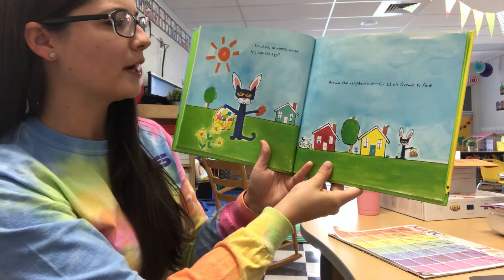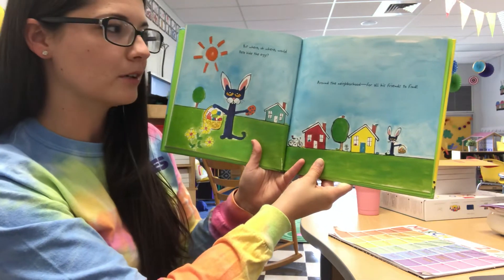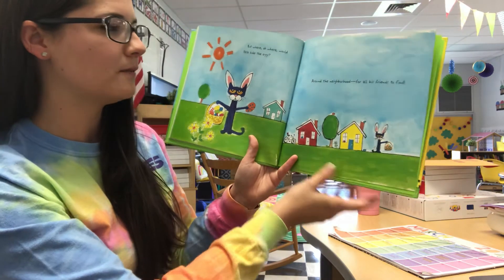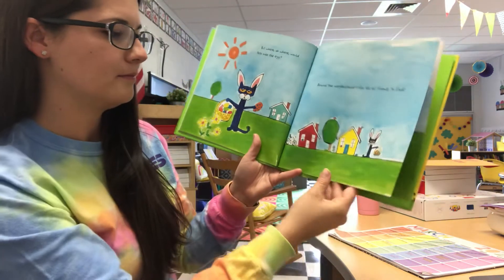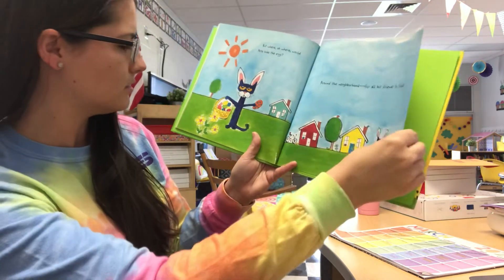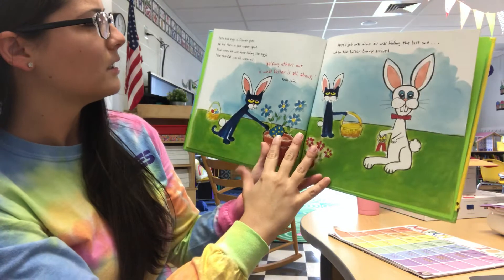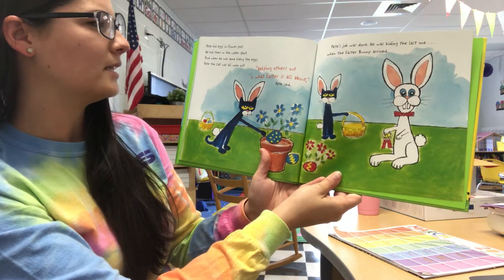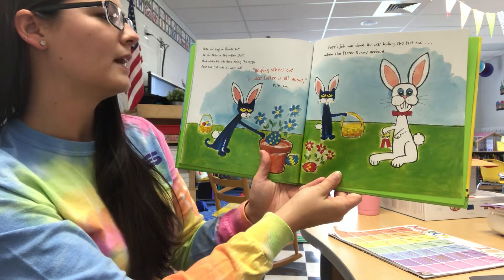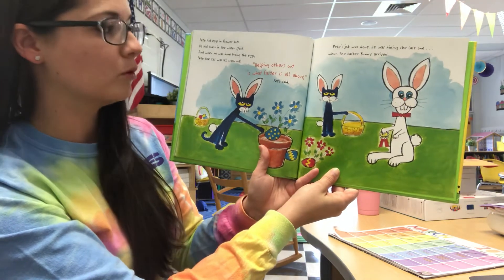But where, oh where, would Pete hide the eggs? Around the neighborhood for all his friends to find. So he hid one beside the house, beside the tree, beside that house. He had them all over for his friends. Pete hid eggs in flowerpots. He hid them in the water spout. And when he was done hiding the eggs, Pete the cat was all worn out.